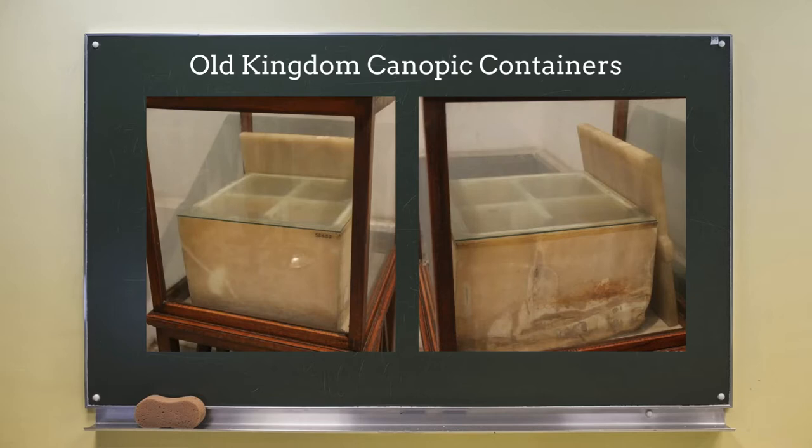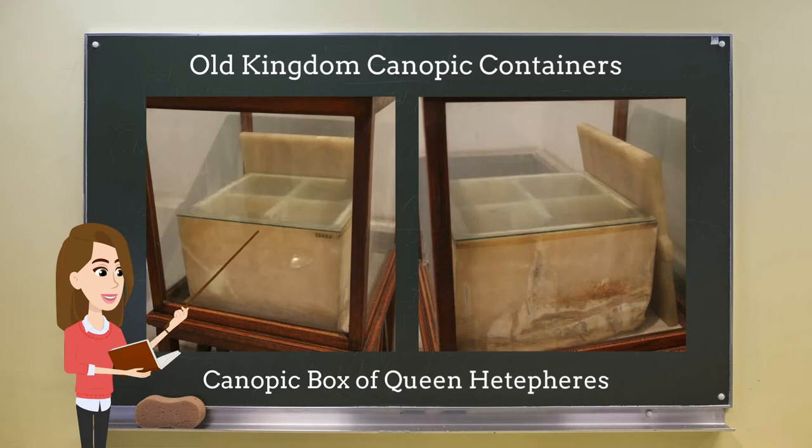The earliest examples of canopic containers come from the Old Kingdom. For example, a calcite canopic box with four compartments was discovered in the 4th dynasty tomb of Queen Hetaperes, who was the mother of King Khufu. Although this early example is a box rather than four jars, it shows that the practice of removing, separating, and preserving internal organs was already an important component of Egyptian burials.